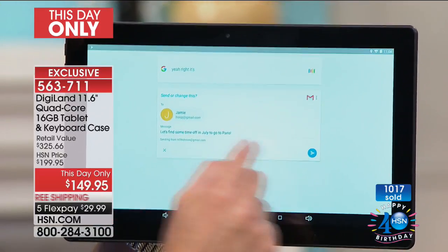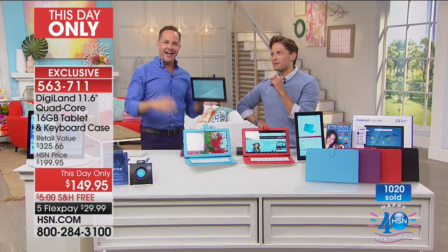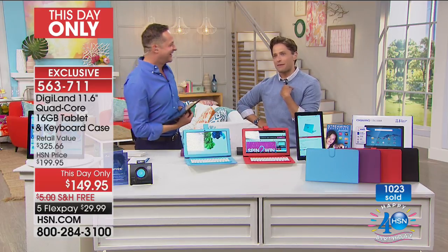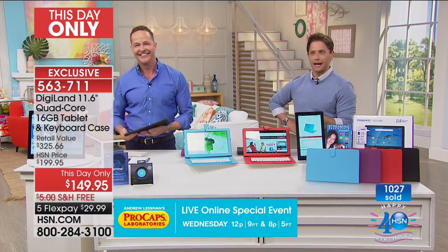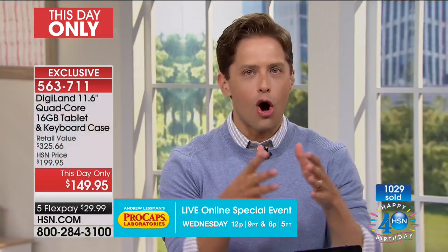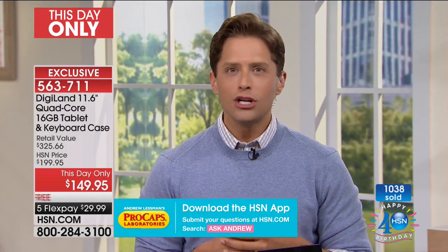The voice recognition is quick. Next I'm going to send an email to Jamie: 'Let's find some time off in July to go to Paris!' — exclamation point. You get the idea. It's amazing when you think about all the information that came in and how many times in your life do you need to go and do something — whether it's go to Paris or just cook dinner — to be able to talk to this great tablet and have it get you through absolutely everything in the same device that you're streaming Netflix, keeping the kids entertained in the backseat, staying connected on a plane or at the airport.